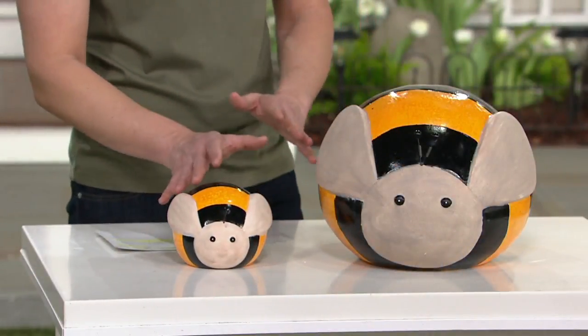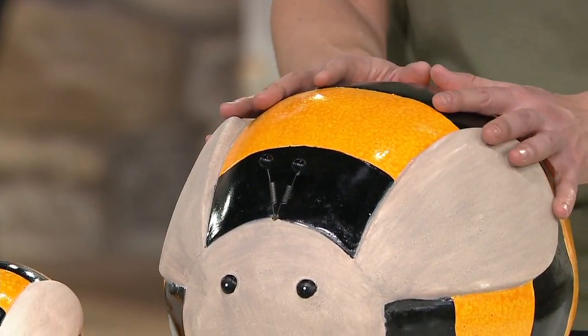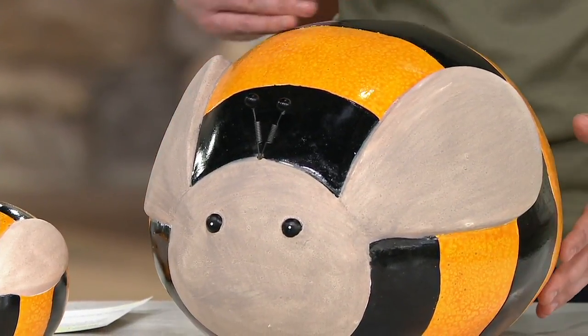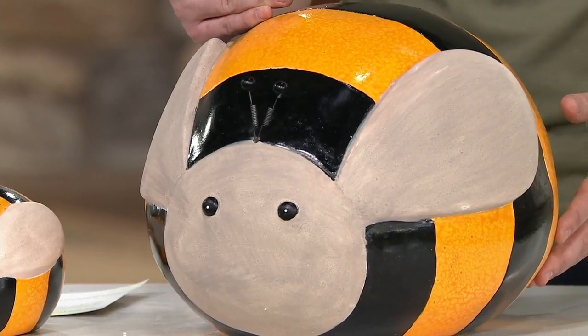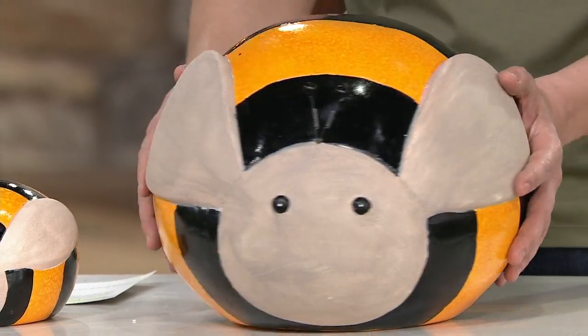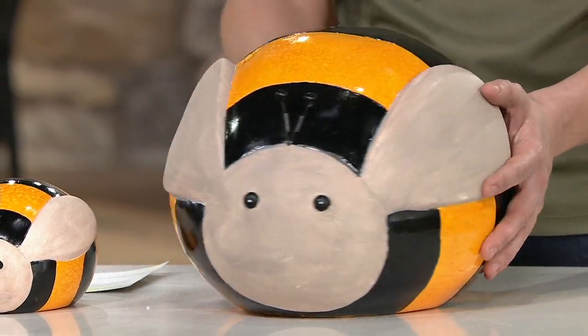They won't just kind of plant somewhere and never be able to move them, especially when you see this big guy right over here, because he's going to be about 14¼ inches in width, 13¼ inches in depth, and 10 inches in height. They're fun and they're really whimsical.